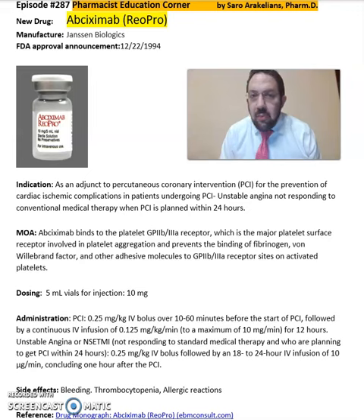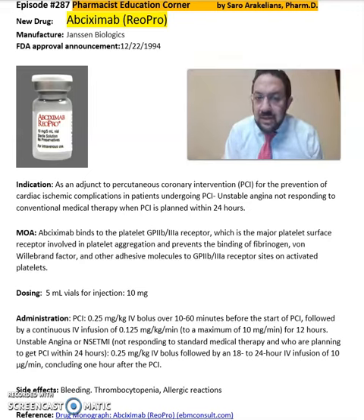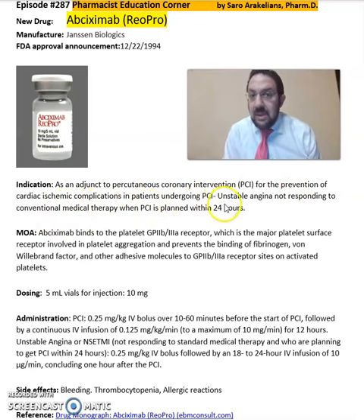So what is Abciximab or ReoPro? Abciximab is from Janssen Biologics, FDA approved in 1994, as an adjunct to Percutaneous Coronary Intervention, PCI, for the prevention of cardiac ischemic complications in patients undergoing PCI, unstable angina, and not responding to conventional medical therapy when PCI is planned within 24 hours.